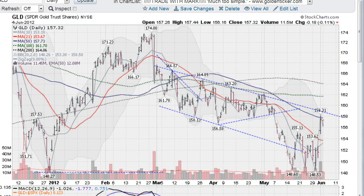Hi, I'm Mark Gordon with GoldenTicker.com on Monday, June the 4th, 2012, and this is a gold, silver, and stock report.